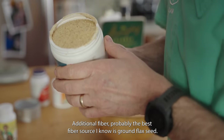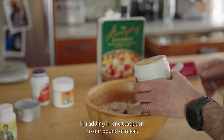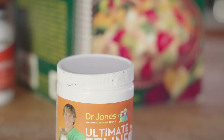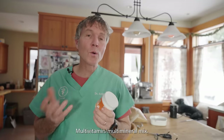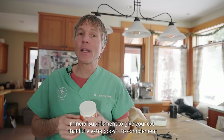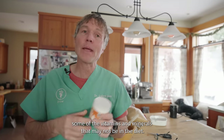Next, additional fiber. Probably the best fiber source I know is ground flax seed. I'm adding in one teaspoon to our pound of meat. I always encourage you to also add in a complete multivitamin mineral supplement — give your cat that little extra boost to complement some of the vitamins and minerals that may not be in that diet.